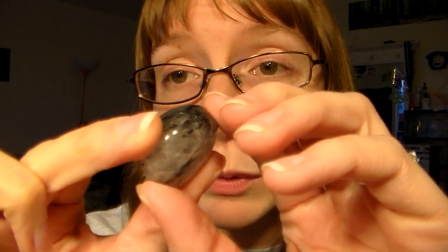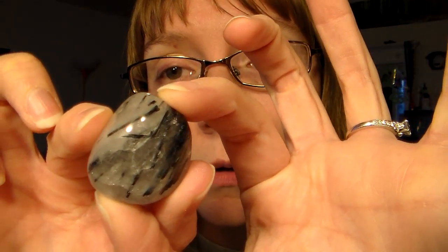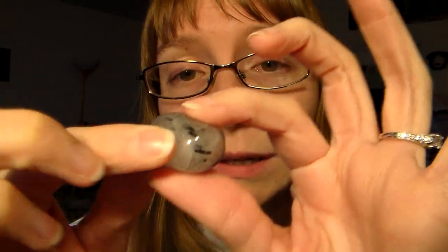This is one of my all-time favorites — tourmaline in quartz. It is super awesome. You can see it pretty well from this side. I just think that is really, really cool. I got that one at the mineral show.